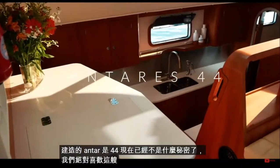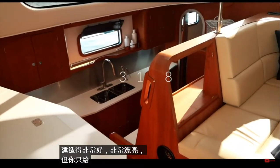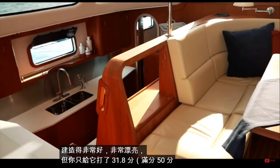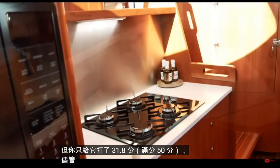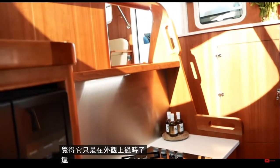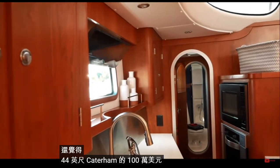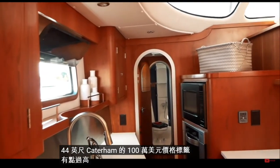In 14th place is the Argentinian-built Antares 44. There is no secret — we absolutely love this boat; it is so well built and beautiful. But you only scored it 31.8 out of 50. Despite the quality of the interior, you felt it was slightly dated in look, and you also felt that the $1 million price tag for a 44-foot catamaran was a little excessive.